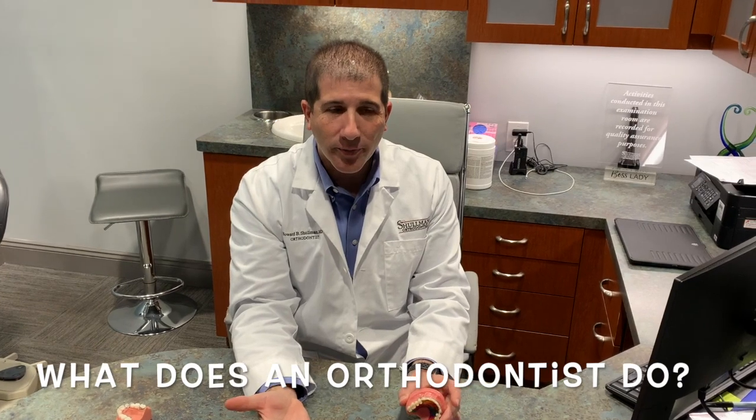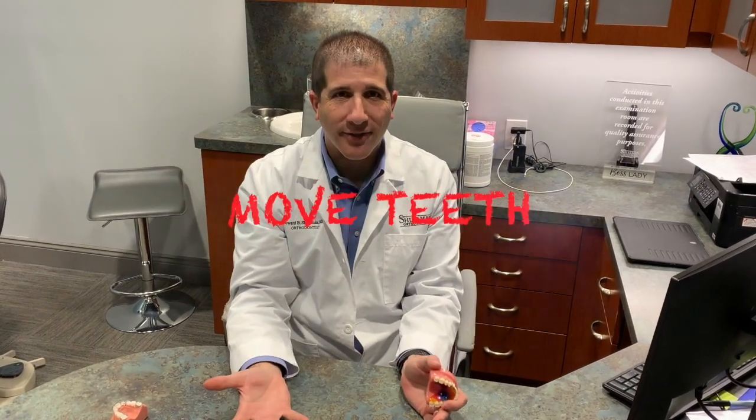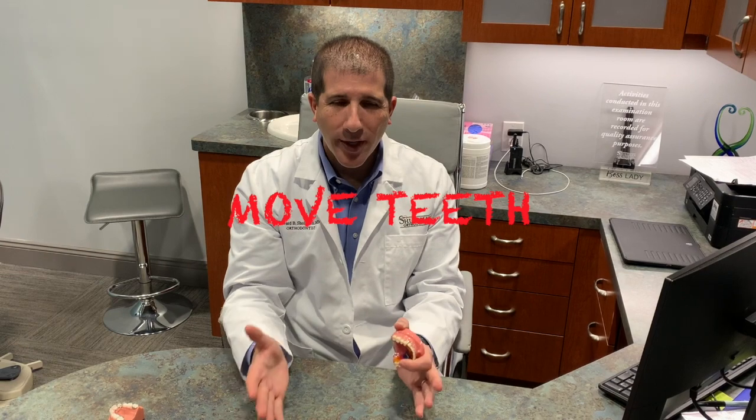So the first thing you might ask is what does an orthodontist do? Well, we actually move teeth for a living. We as orthodontists are a little bit different than dentists. Yes, I'm a dentist — I went to dental school — but as orthodontists, we get to move teeth.